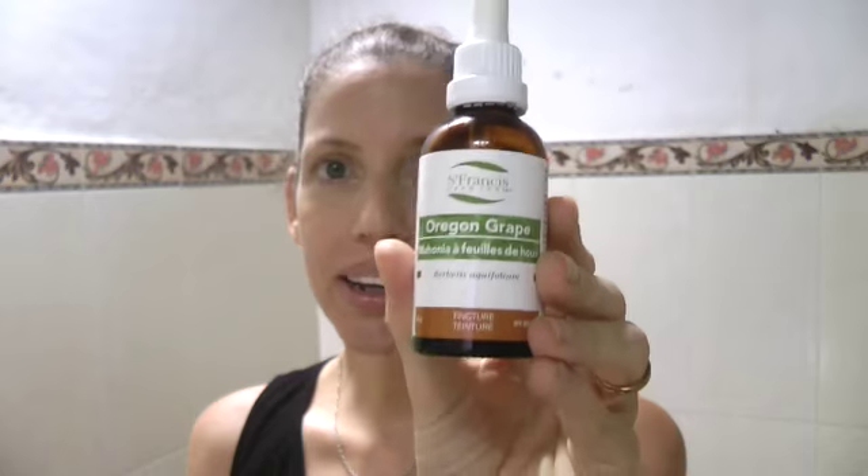Let's go through what you need for the scalp treatment — only two ingredients, very simple. First, you need jojoba oil; I'm using Living Libations jojoba oil. Then you'll need Oregon grape tincture, which is the liquid form of Oregon grape. Both these products you can get at health food stores or buy online. I'll list all the products I use in this demo with links below the video and on today's blog post so you can find them easily.